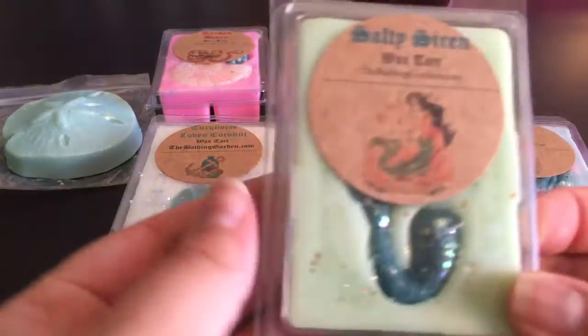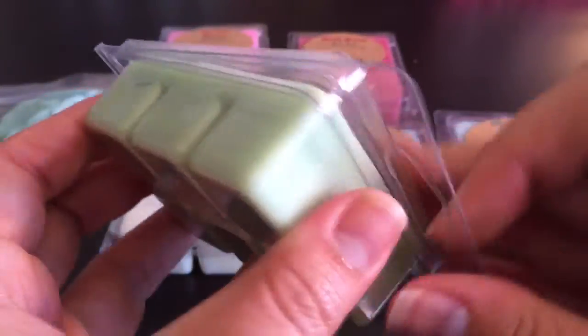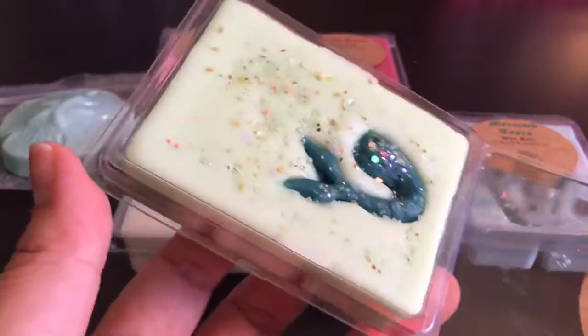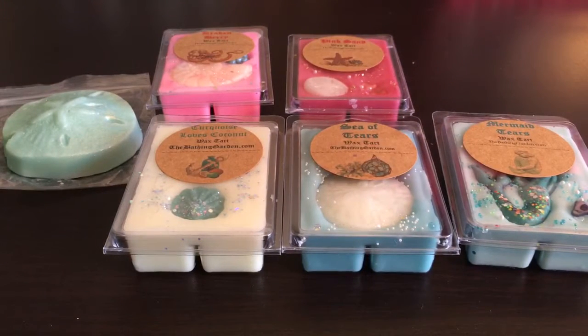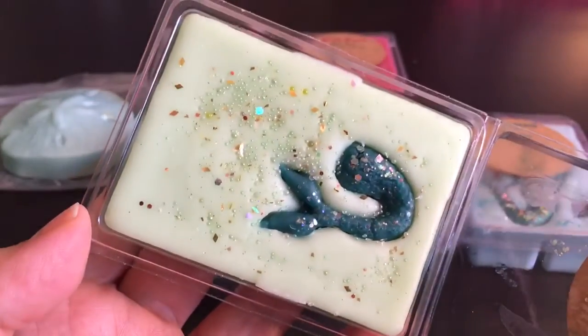This one is Salty Siren — super cute with a little mermaid tail. It's basically a salty lime margarita and that's exactly what it smells like. You open it and get this delicious salty margarita scent — so good, so fresh. It makes me want a margarita.